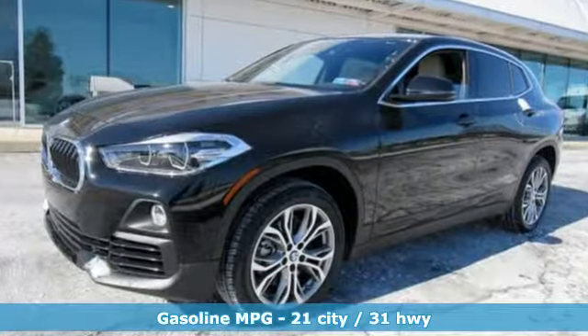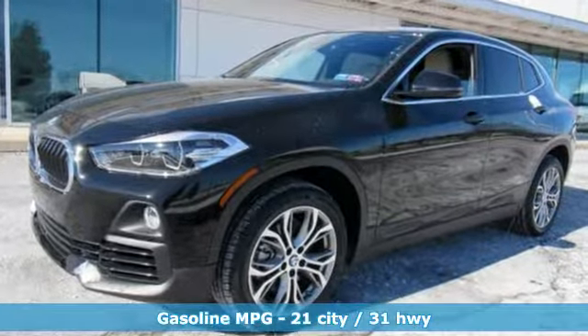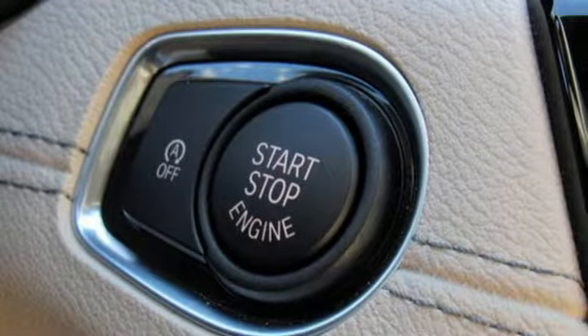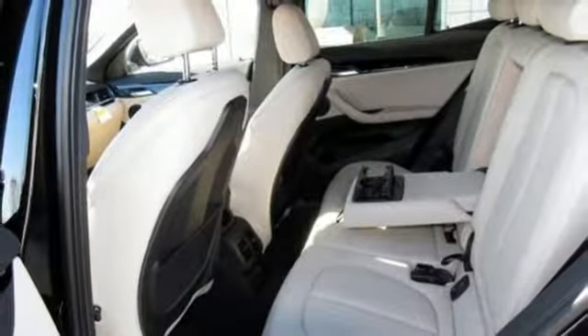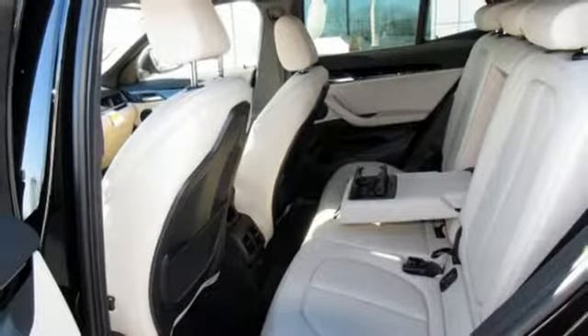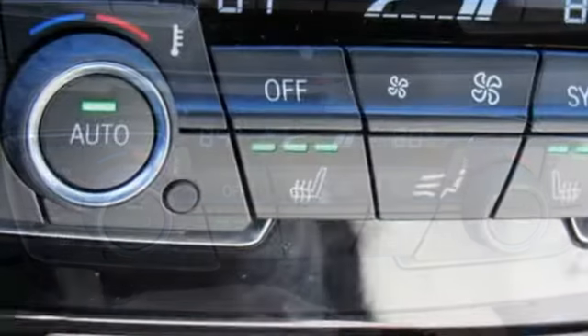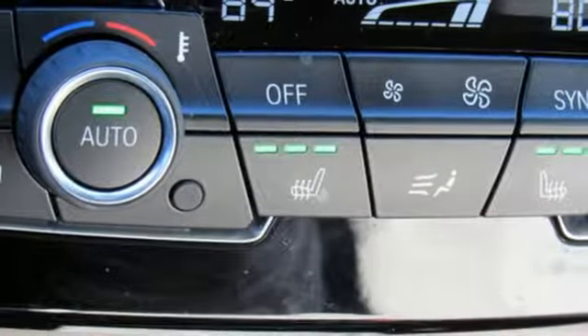Plus, it offers an exciting list of features: turbo inline four-cylinder engine, gas pressurized shocks, streaming audio, power heated mirrors, dual-zone climate control, external memory control, wireless phone connectivity, driver memory seats, and automatic transmission.